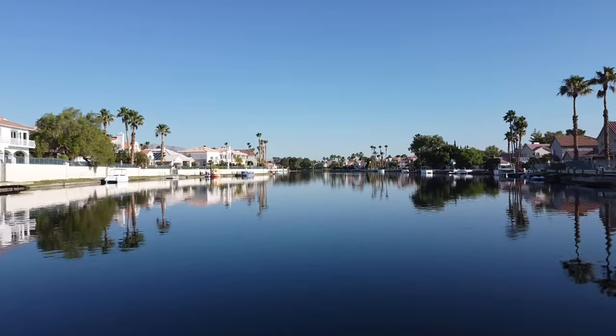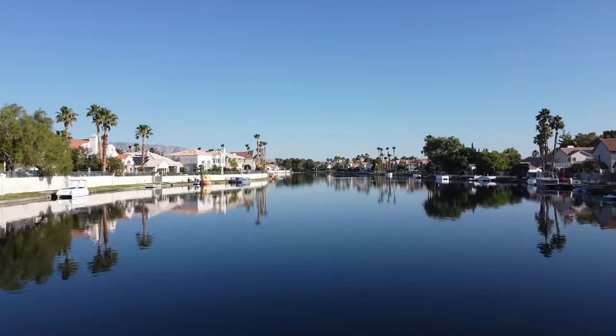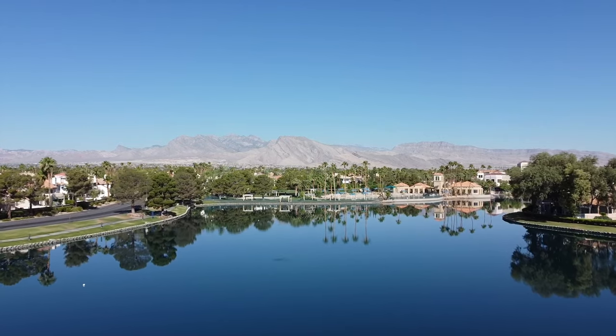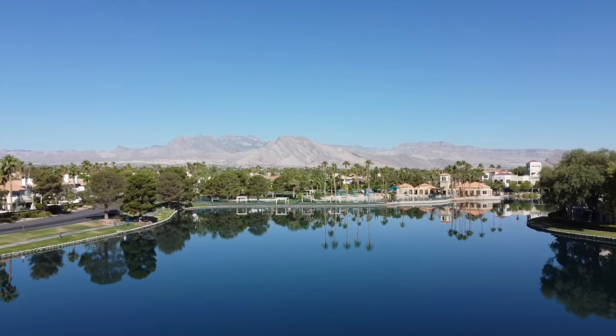Residents are allowed up to four guests when fishing. We like to go walk it, and the ducks and the reflection of the buildings on the water — it's just such a beautiful master plan community. I think it's one of the most underrated master plan communities in the Las Vegas Valley.